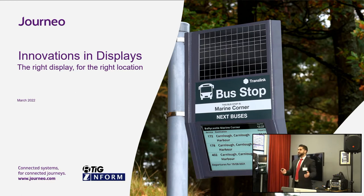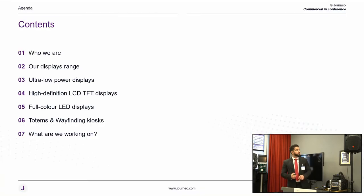We'll cover some of our solutions that we provide in the marketplace. Our agenda includes who we are, what displays we provide, our product roadmap, our ultra low power full colour LED range, and our totems and wayfinding solutions.